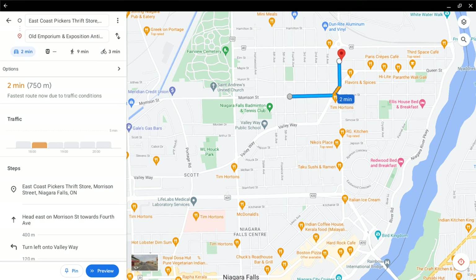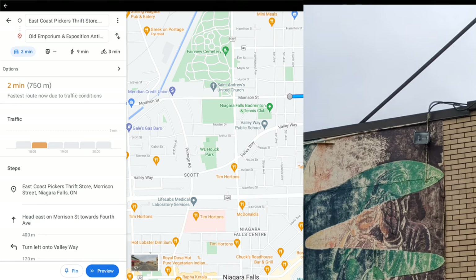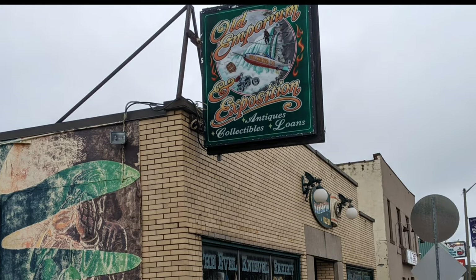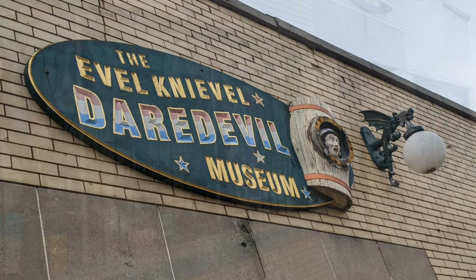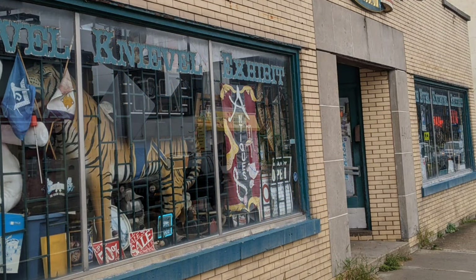Next, we're going to go to the Old Emporium and Exposition. Very interesting, very different type of location. Part of the reason we have it in this order is so you can have the easiest way to park. This one has street parking — there is a little bit in the front, but go around to the right, just past it and on the side street, there's plenty there.